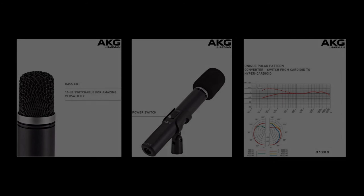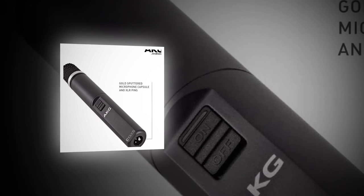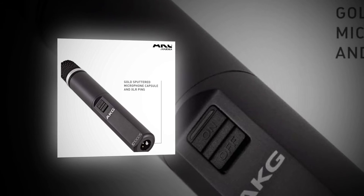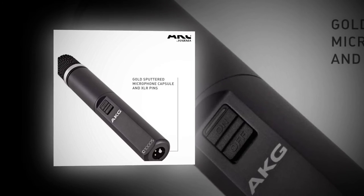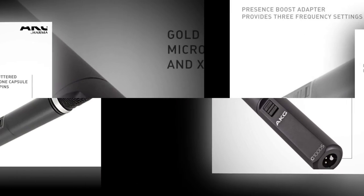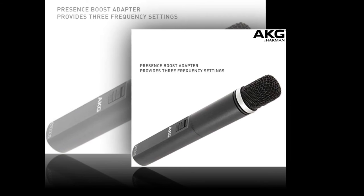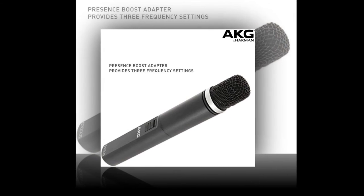Cardioid and hypercardioid are somewhat similar in their pickup patterns, but hypercardioid is even less sensitive to sounds from the sides. For someone speaking in what could be a crowded room, this could be a more efficient option — it will pick up fewer sounds from the sides, though it may collect a little more from directly behind it. The principal point of sound collection is still directly in front, making it perfect for narration or speaking to a crowd, as well as for singing. There is a switchable bass cut, a gain switch of -10dB, and a presence boost offering three different frequency choices.